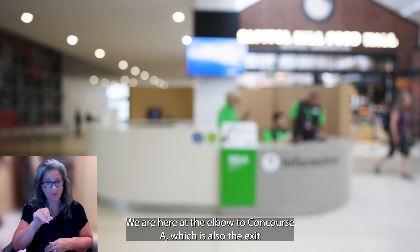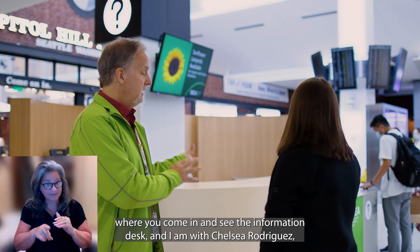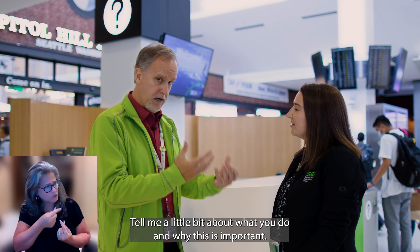Welcome to Checking In at SEA. My name is Perry Cooper. We are here at the elbow to Concourse A, which is also the exit to our brand new International Arrivals facility, where you come in and see the information desk. I'm with Chelsea Rodriguez, who is actually one of our leaders for our volunteers and our information desk. Tell me a little bit about what you do and why this is important.